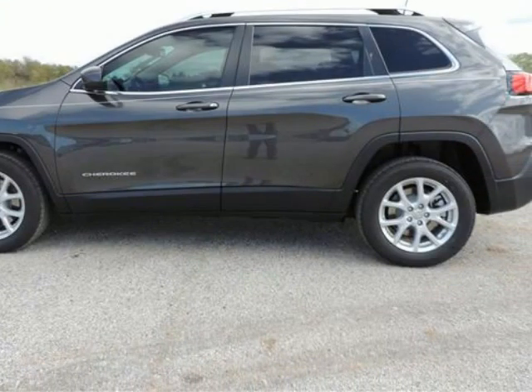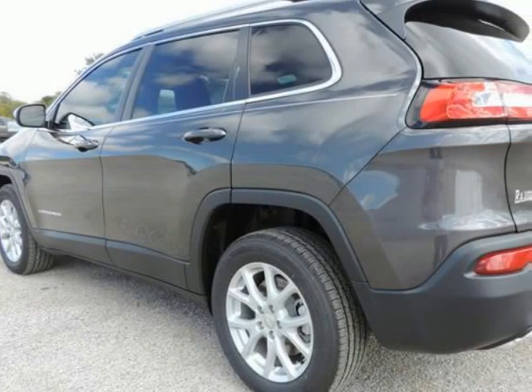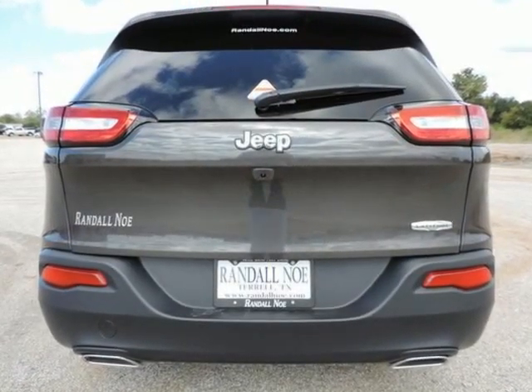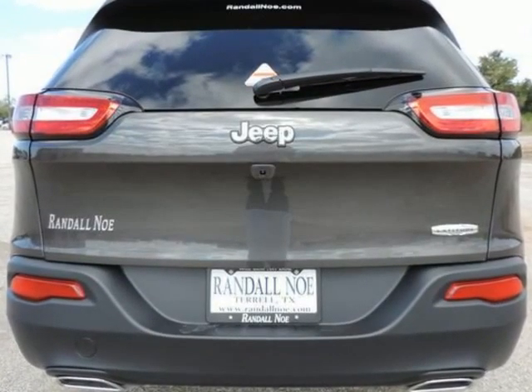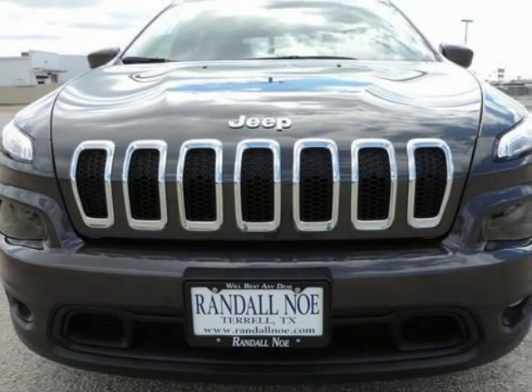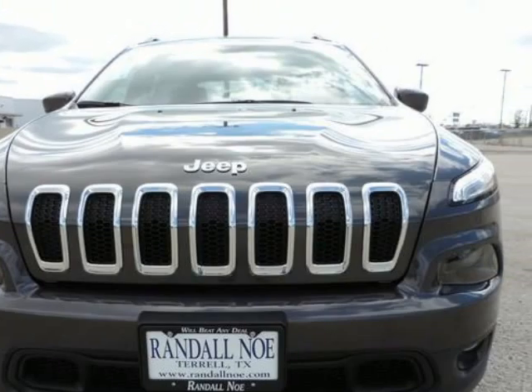Under the hood you will find the 3.2-liter 6-cylinder 24-volt MPFI dual overhead cam. Purchase this Jeep with confidence knowing it is backed with a 36-month/36,000-mile warranty.